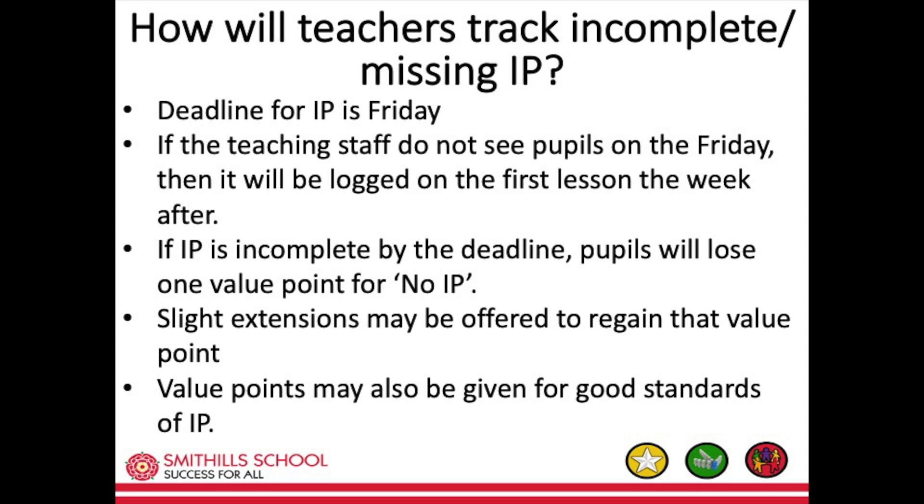How will teachers track incomplete or missing independent practice? The deadline for independent practice is Friday. If teaching staff do not see pupils on the Friday, it will be logged in the first lesson the following week. If independent practice is incomplete by the deadline, pupils will lose one value point for no IP. Slight extensions may be offered to regain that value point, and value points may also be given for good standards of independent practice.